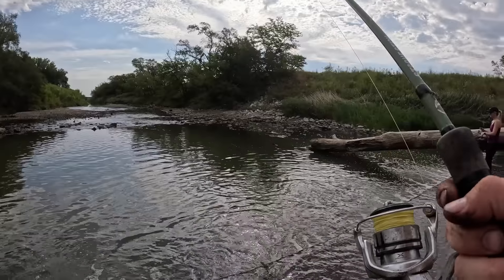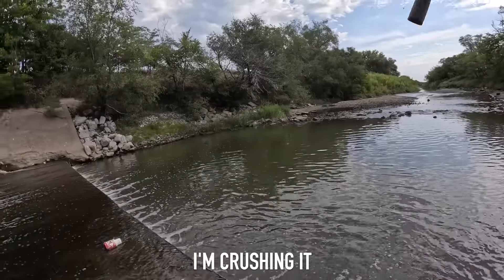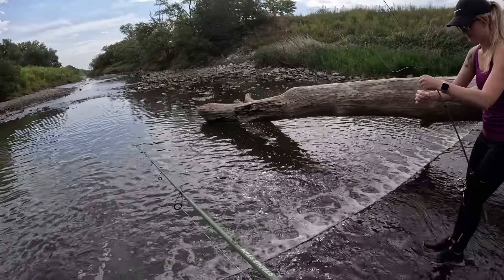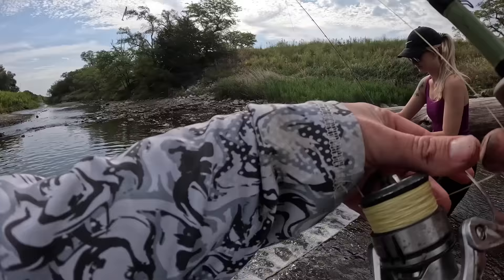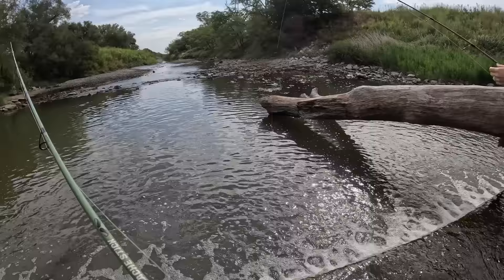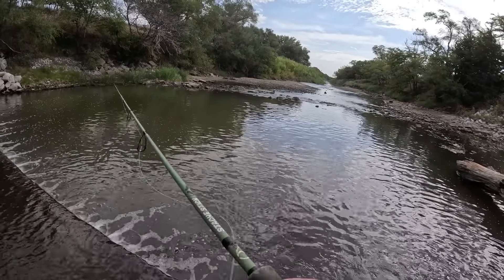You got a bluegill — or is that a hybrid? No, it's a bluegill. You are crushing it! Hell yeah! It means a lot more when you don't get a fish as much. I've been experiencing that myself with extra kid duties — even though I get fish a lot, I still appreciate the small ones more. You can't be too good for the little ones. Keep it going, see if we can catch something big.